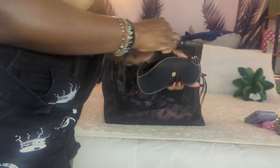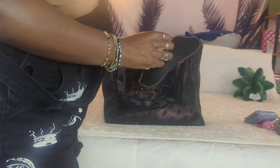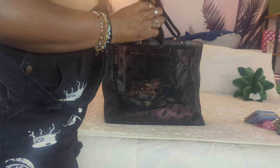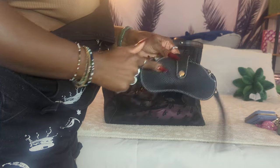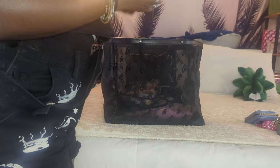Next I have my sunglasses — I had these on today and they are just the Wayfarer sunglasses. These are just in this little Amazon case; a link for this will be in the description box below.